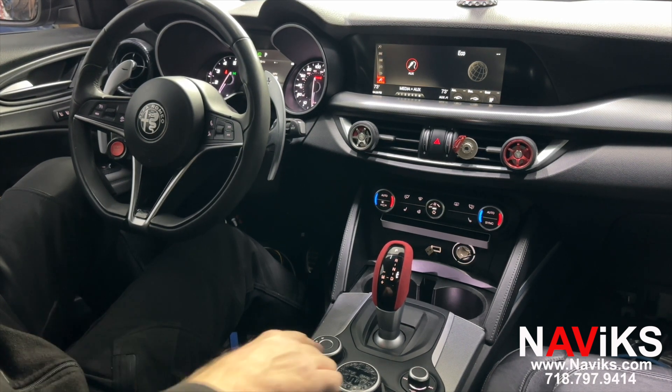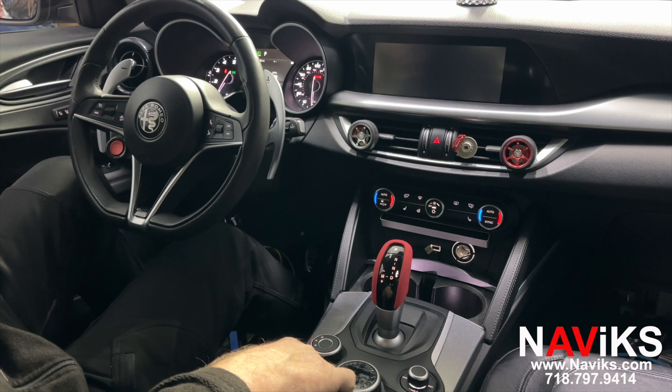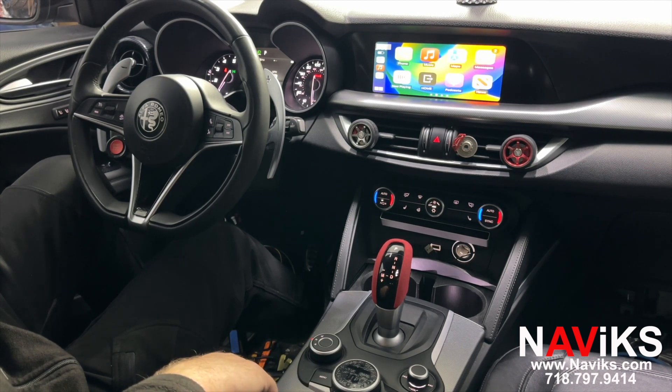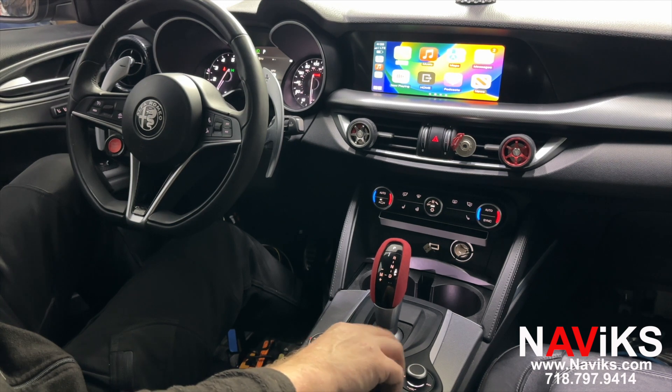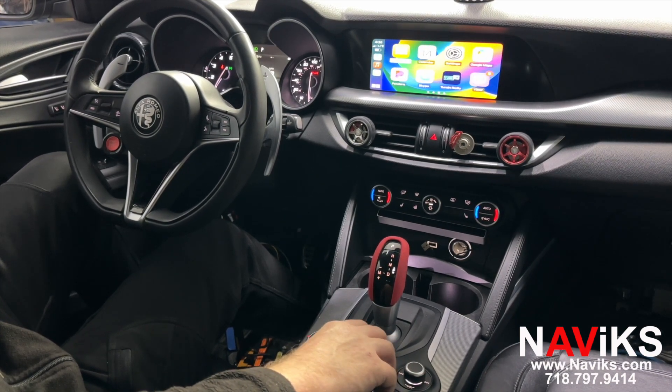So let's go ahead and demo Apple CarPlay and Android Auto. You're going to press the menu button to access CarPlay and Android Auto. We've already connected our iPhone wirelessly, so let's go over to Waze. All controls are going to be done using the factory joystick.